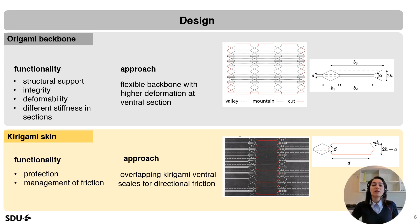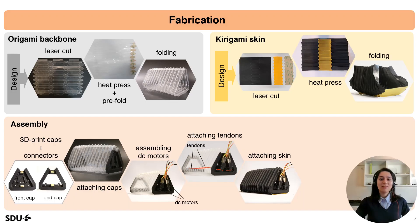With the implementation of origami patterns and kirigami overlapping scales, we have successfully achieved our desired functionalities. After designing, we laser cut the patterns and employed heat pressing and folding techniques to shape the final elements. With a unique design of the origami pattern, an interlocking mechanism was introduced to the backbone to limit the contraction amount. The 3D printed caps were then attached to the backbone.